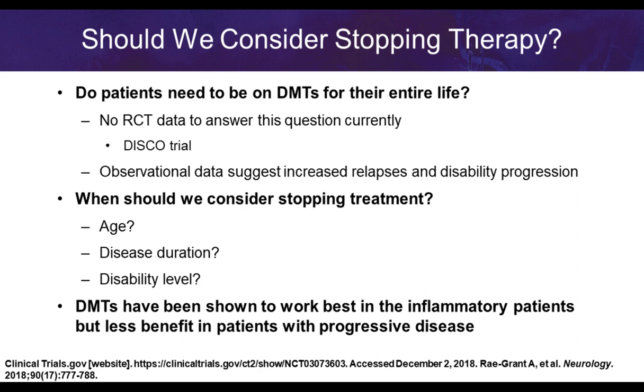In conclusion, we consider what the disease looks like, the patient's concerns, and which drug to prescribe through shared decision-making. We must address modifiable risk factors such as cigarette smoking, high-salt diet, blood pressure, and diabetes. Patients must adhere to medication, understand what to expect from treatment, understand the disease risk and treatment benefit, and be monitored closely with adjustments based on tolerability and efficacy. I'll now turn the presentation back to Dr. Cannon.